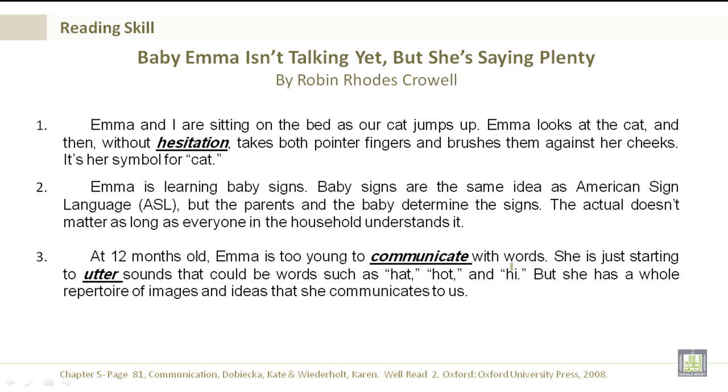Baby Emma isn't talking yet, but she signs plenty. By Robin Rhodes Crowell. Emma and I are sitting on the bed as our cat jumps up. Emma looks at the cat and then, without hesitation, takes both pointer fingers and brushes them against her cheeks. It's her symbol for cat. Emma is learning baby signs. Baby signs are the same idea as American Sign Language, ASL, but the parents and the baby determine the signs. The actual sign doesn't matter as long as everyone in the household understands it.